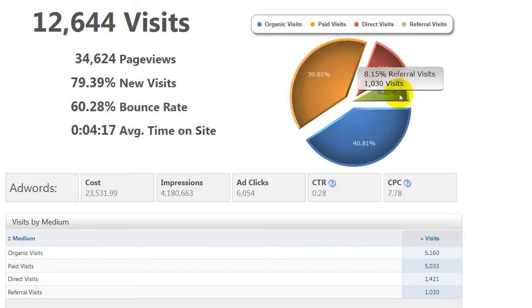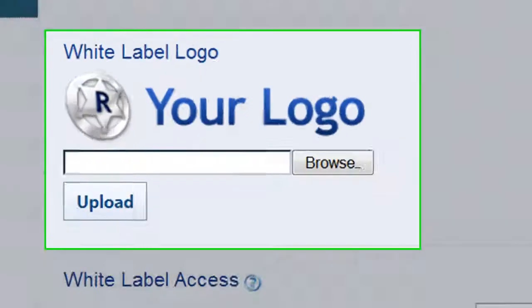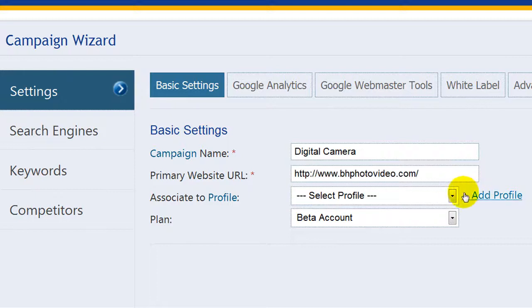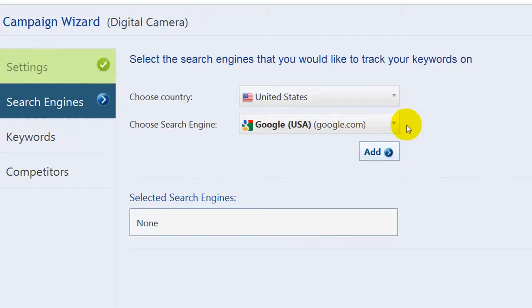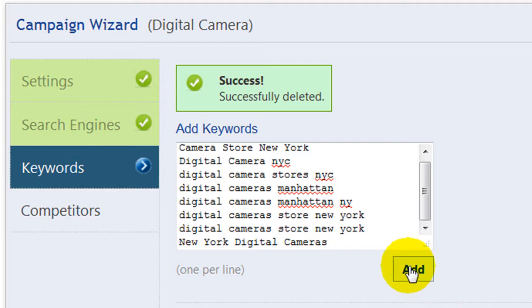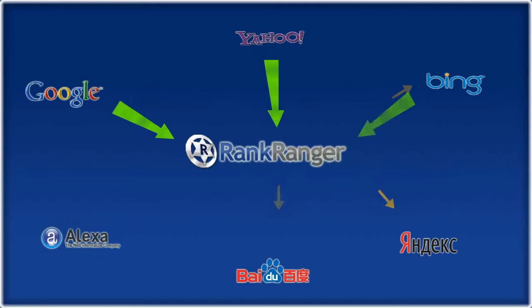It even allows you to produce smart white-label reports for your clients or co-workers. What's more, it takes less than one minute to set up your Rank Ranger campaign. Simply enter your website URL, relevant search engines, your keywords, and your competitors' URLs. Rank Ranger will do the rest of the work for you.